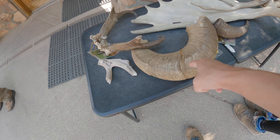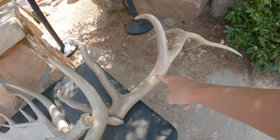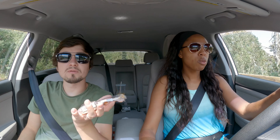We spotted a ram, and then an elk. Oh my gosh, look how big it is! That's it for Bear Lake. We're just having a quick snack before we check out the rest of the park.